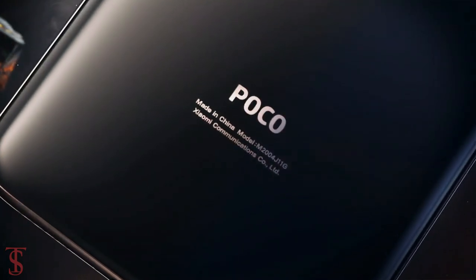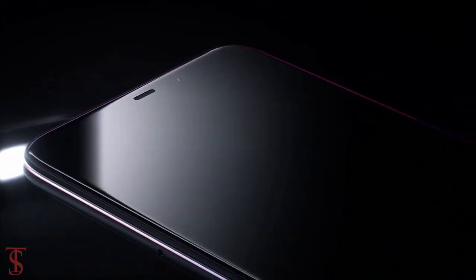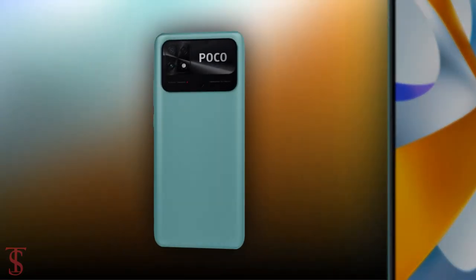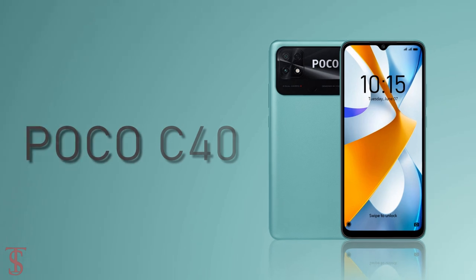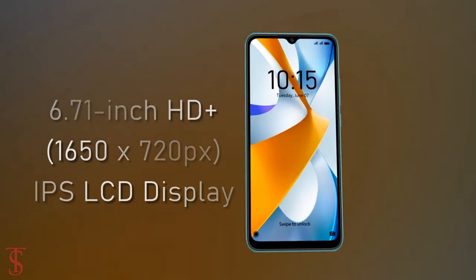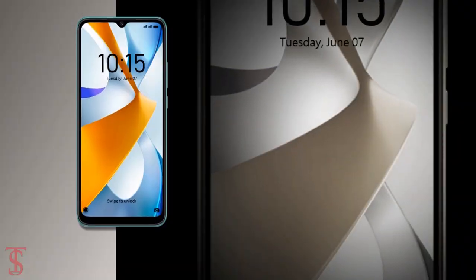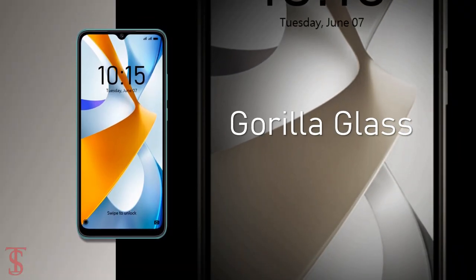The Xiaomi sub-brand POCO has silently announced its new affordable smartphone under the C-Series in Vietnam, called the POCO C40. Talking about the specifications, the POCO C40 features a tall 6.71-inch HD Plus display with a standard 60Hz refresh rate support, and the screen is protected by Corning Gorilla Glass on top.